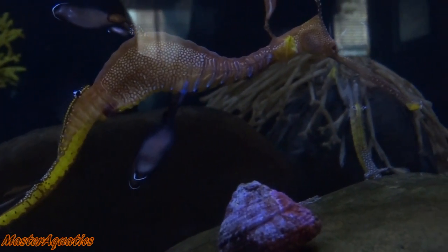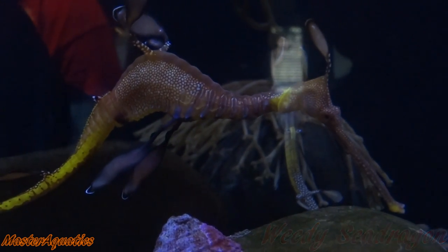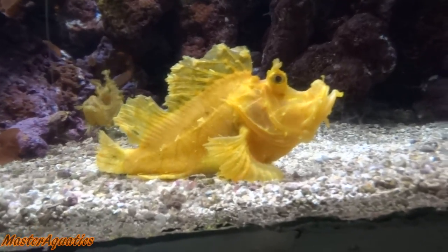Next we have the weedy sea dragon, a different species of seahorse. This seahorse is very slow moving and heavily dependent on its camouflage to survive. They feed mainly on plankton and small crabs.